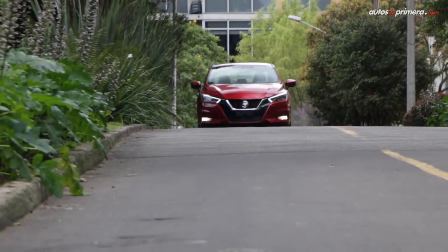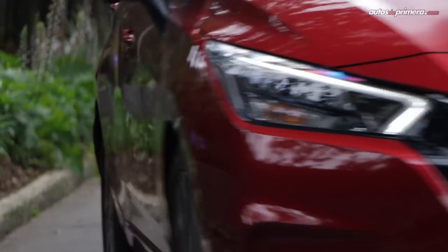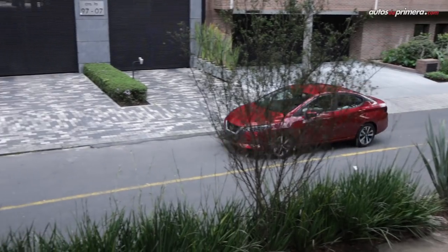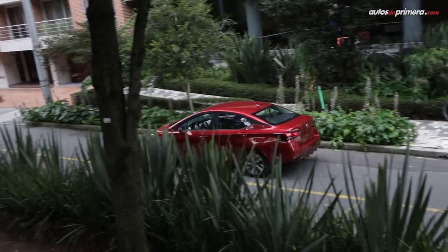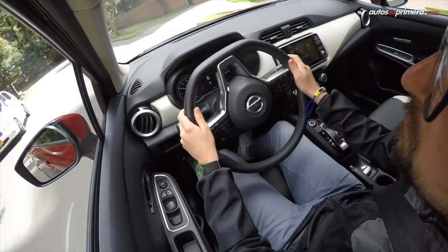El Versa sigue poniendo el confort por encima de todo y la marca efectuó varios ajustes en la suspensión que mejoran la calidad de marcha, pues filtra mejor las irregularidades y es más cómoda. Aunque el ruido de rodadura podría tener un mejor aislamiento. La dirección es muy suave y eso lo hace muy maniobrable, al tiempo que ofrece una buena respuesta en curvas.